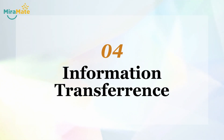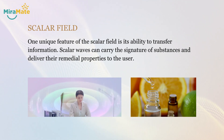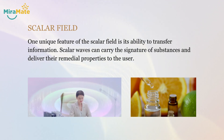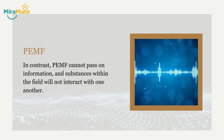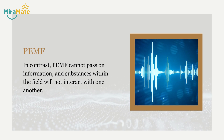4. Information transference. One unique feature of the scalar field is its ability to transfer information. Scalar waves can carry the signature of substances and deliver their remedial properties to the user. In contrast, PMF cannot pass on information, and substances within the field will not interact with one another.